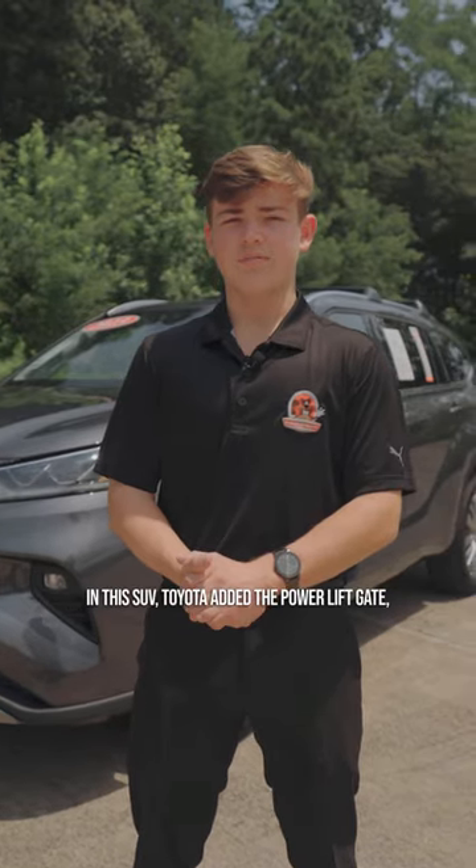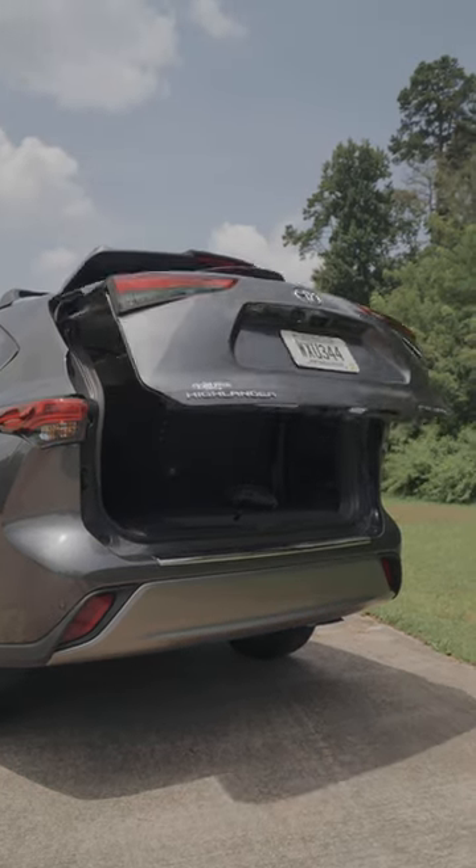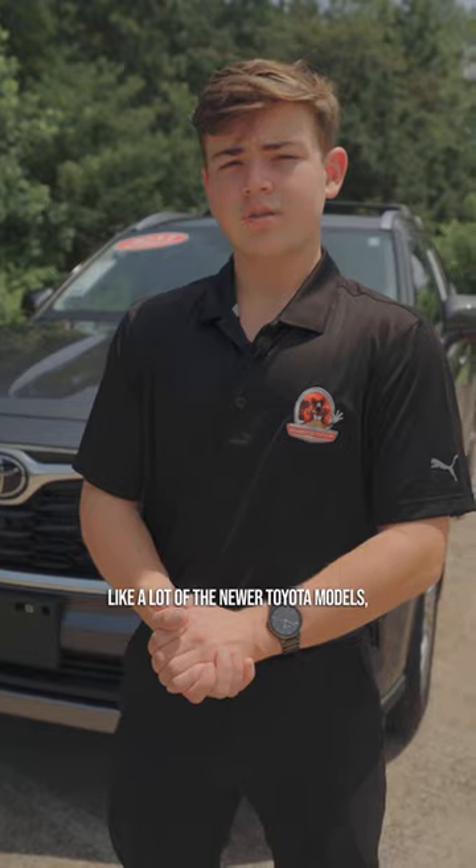In this SUV, Toyota added the power liftgate, which opens at the push of a button. Like a lot of the newer Toyota models, this one also comes with a panoramic moonroof.